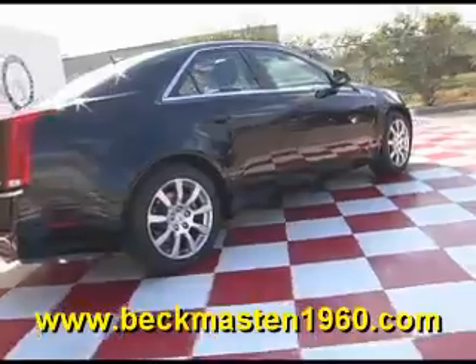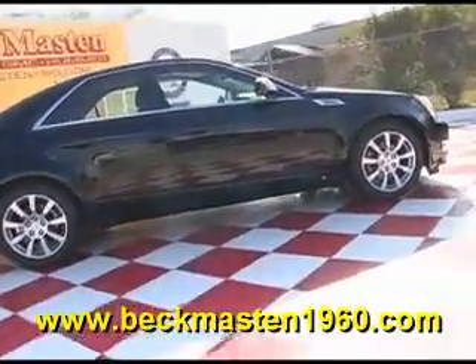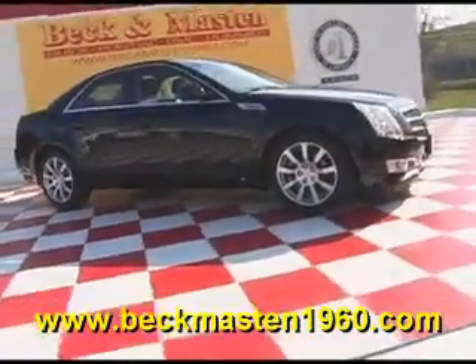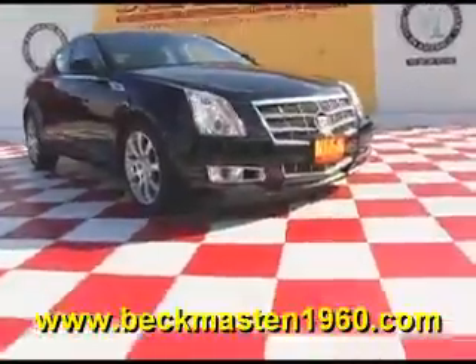Come take a look at it today and see our great selection of low mileage, extremely clean vehicles at Meckon Maston 1960. We are located on 1960 between 290 and Jones Road. Give us a call today. We are Meckon Maston 1960.